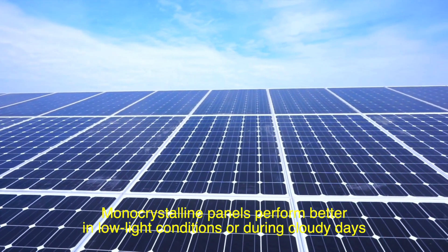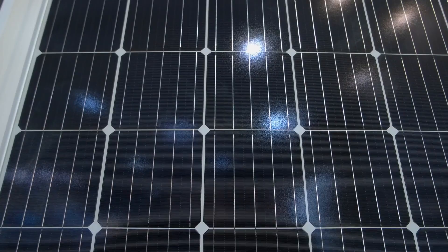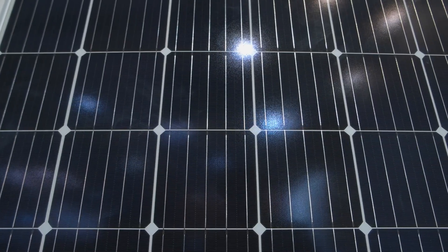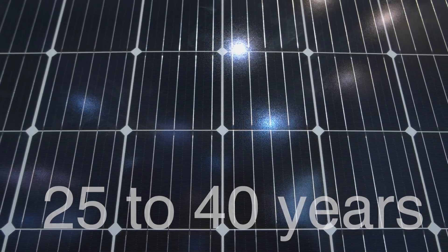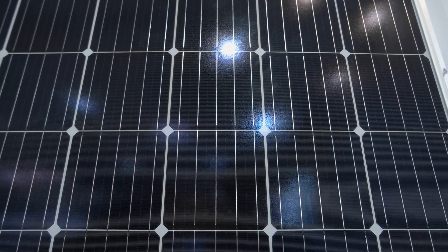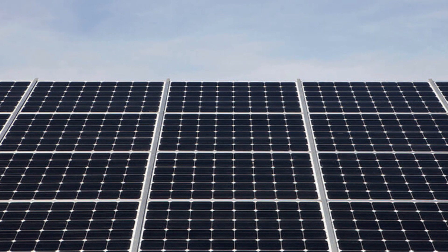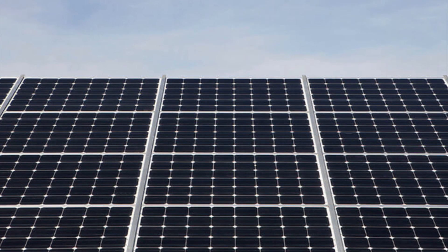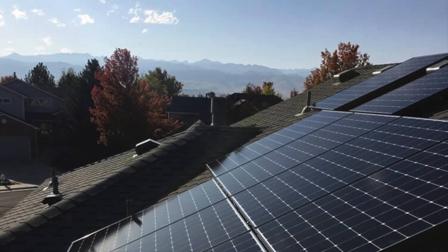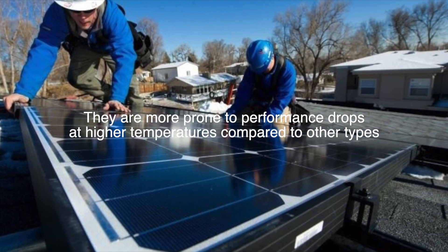This efficiency also means that monocrystalline panels perform better in low-light conditions or during cloudy days. Another benefit is their longevity — monocrystalline panels are known for their durability, with a lifespan of 25 to 40 years, often backed by extended warranties. They also tend to have a sleek, uniform appearance due to their black color, which makes them aesthetically pleasing for residential installations. Despite their benefits, monocrystalline panels come with a higher price tag, as the process of creating a single crystal of silicon is more labor-intensive and costly. Additionally, they are more prone to performance drops at higher temperatures compared to other types.